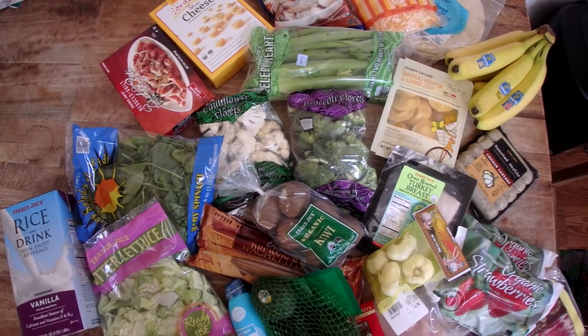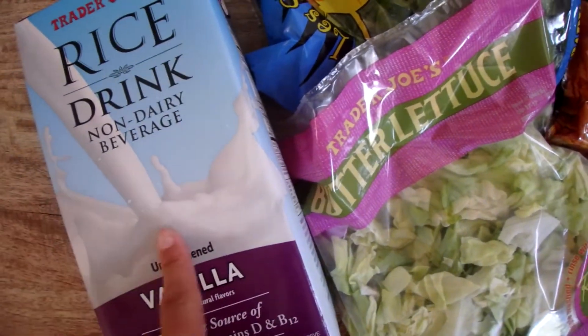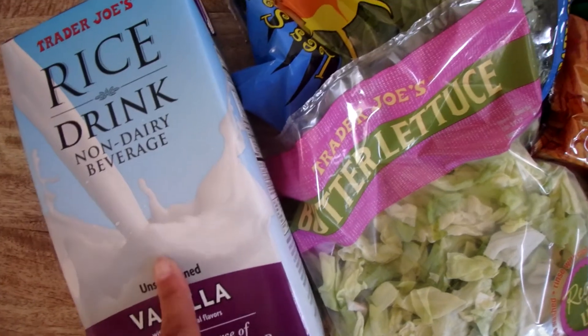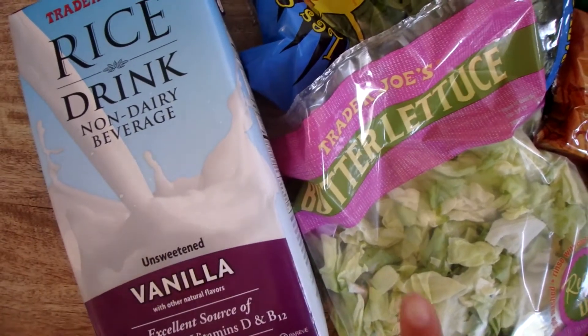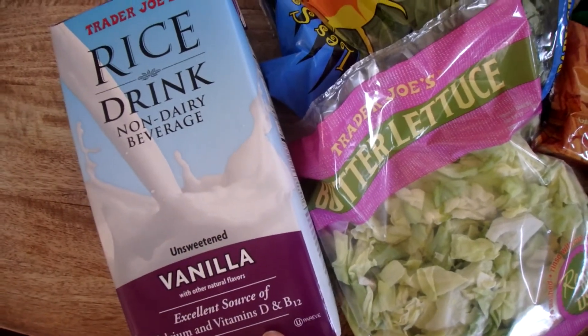Here is what I got at Trader Joe's — this is the full spread. First, I got some rice milk. This is for smoothies for one of my daughters that doesn't do dairy. You've seen that in the videos before. I either get this one or the Rice Dream brand when I'm at Trader Joe's.